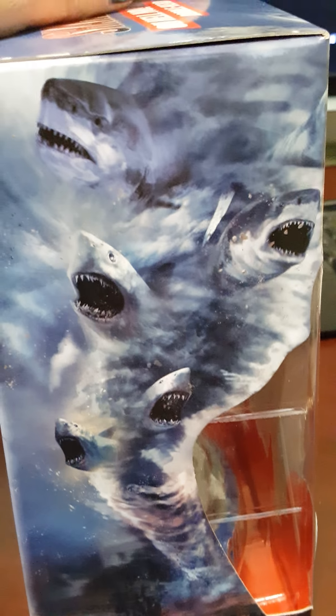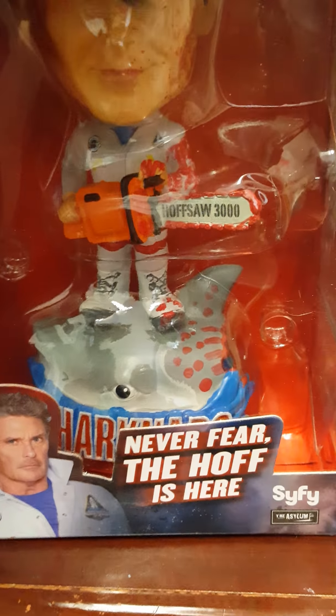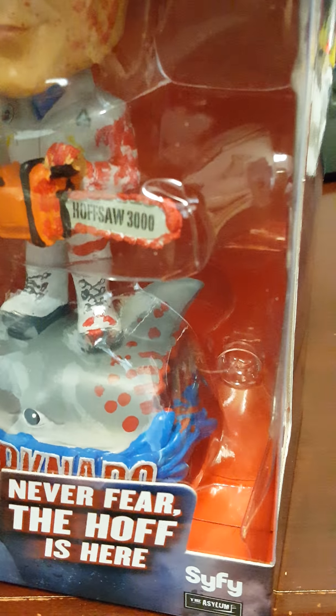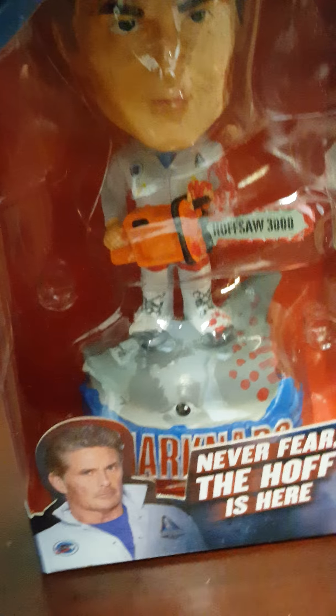Hit pause if you want to read this. Here's the other side of the box with the Sharknado. And then the front again — he's on a little shark with some blood on him. You look on the side and he's got blood everywhere. That's actually pretty awesome. I think it's pretty cute.